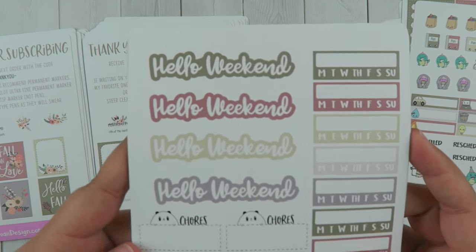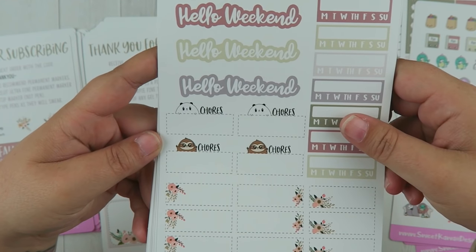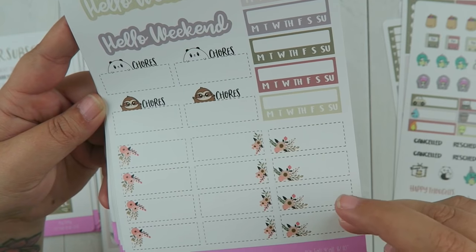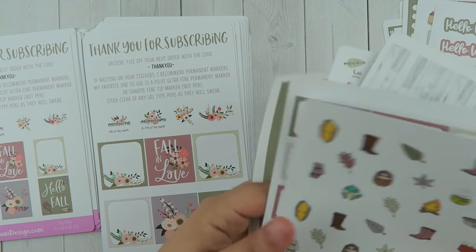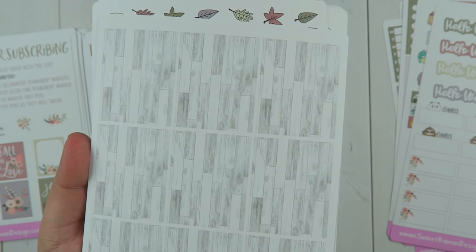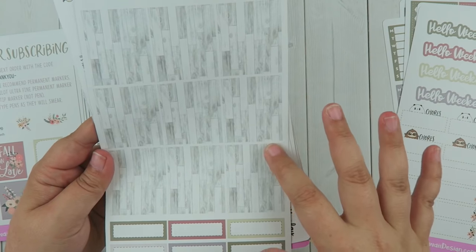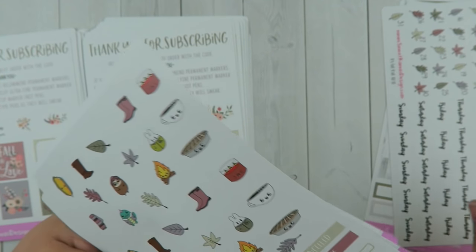You also have your weekend banners, habit trackers — I changed these up and they say 'chores' because I thought that would come in really handy. Then you have these quarter boxes that are so simplistic but pretty — I really like those. That's page eight. Page nine — I could not go without putting in this really pretty wood print. These are full boxes and I thought they'd be really nice to layer things on — just a really nice accent color. You have all those full boxes and then some quarter boxes down there.